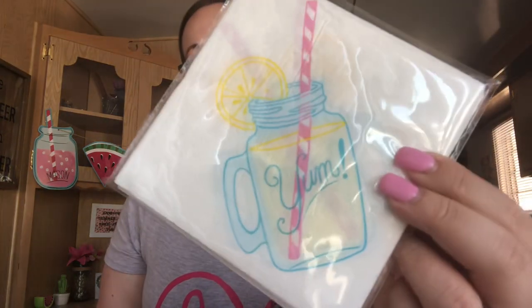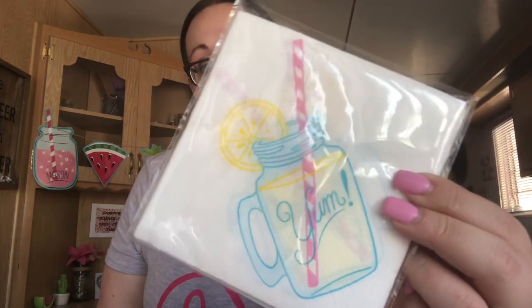I got these cute little mason jar napkins and they say 'yum.' It looks like it has lemonade inside of it. You get 10 in a pack for $1, so I picked up two because that's 20 napkins. I think that's good.